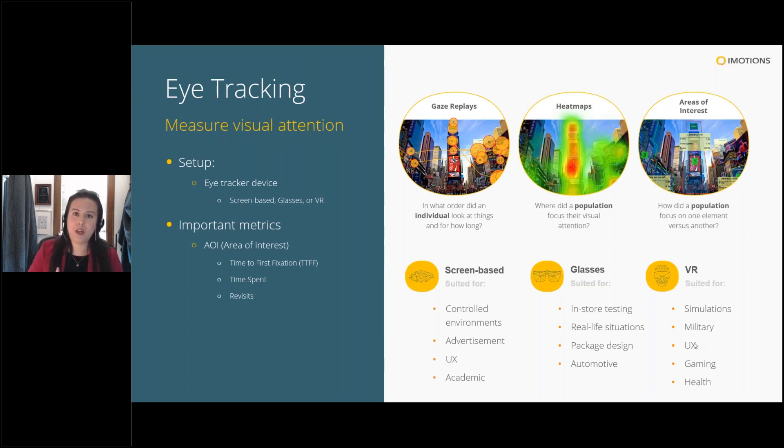Eye tracking is definitely the most common and popular sensor because it gives you visual attention data: where is someone looking, how long do they look at something, in what order, or are certain elements being ignored? You get a rich variety of visualizations and metrics at both individual and population levels. At the individual level, gaze replays show how someone looked at images, videos, websites, or phones. Aggregated across multiple people, you get heat maps showing qualitative visual aggregation, and areas of interest giving specific metrics like dwell time, hit time, and ratio of respondents who looked in that area.